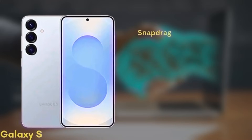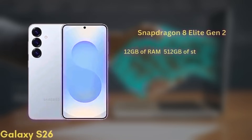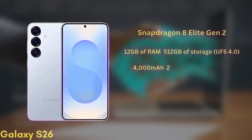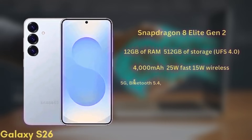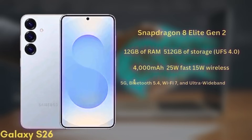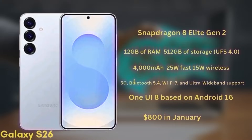The Galaxy S26 will be powered by the Snapdragon 8 Elite Gen 2 chipset and comes with 12GB of RAM and up to 512GB of UFS 4.0 storage. The battery is a 4,000mAh unit with 25W fast charging and 15W wireless charging. It will also support 5G, Bluetooth 5.4, Wi-Fi 7, and ultra-wideband. The phone will launch with One UI 8 based on Android 16 and is expected to start at around $800 in January 2026.